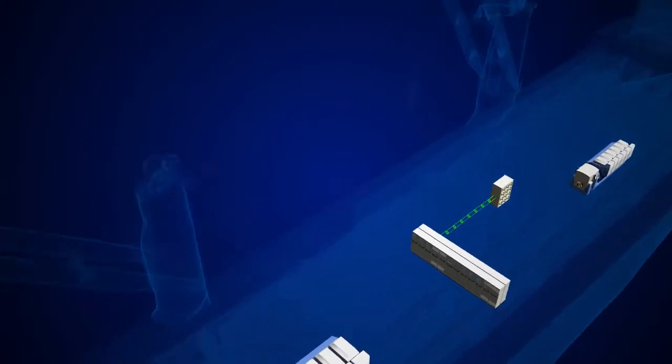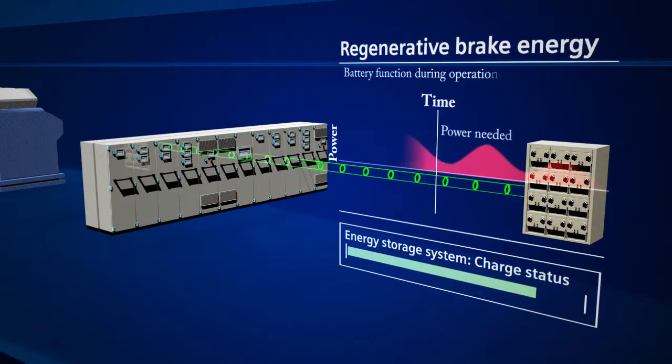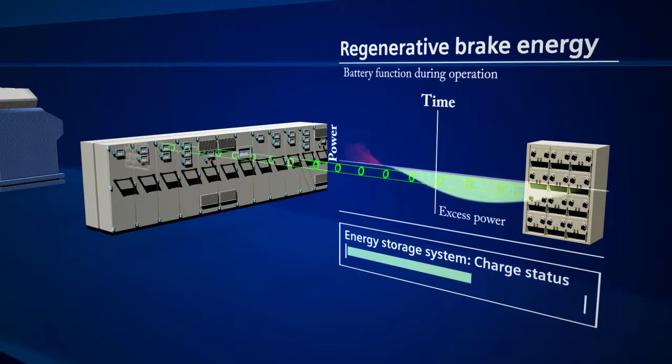To secure a stable power output from the engine or the power grid, the ship's energy storage system takes care of all power fluctuations during the operation, as well as storing or redistributing regenerated energy.